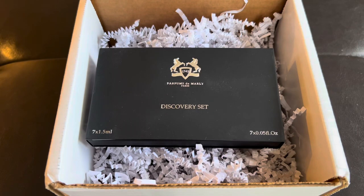What's up guys, today I'll be reviewing a fragrance set I purchased from the Parfums de Marly website called the Masculine Discovery Set. I am getting into fragrances, so I thought this would be a good idea to purchase a set of sample fragrances from the Parfums de Marly website.